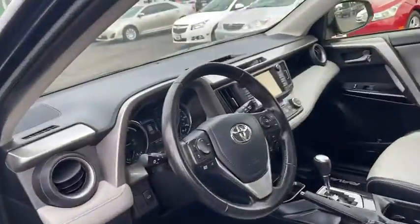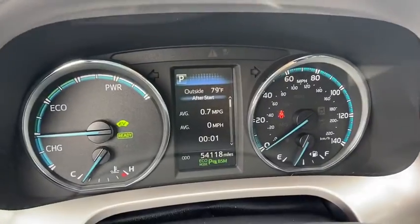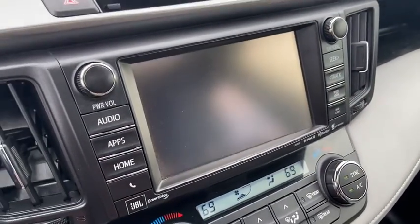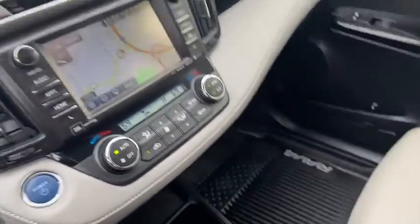This vehicle has less than 55,000 miles. Here are some of this vehicle's great options: power liftgate, backup camera, all-wheel drive, navigation system, traction control, dual airbags, leather-wrapped steering wheel, power steering, one owner, advanced technology package.